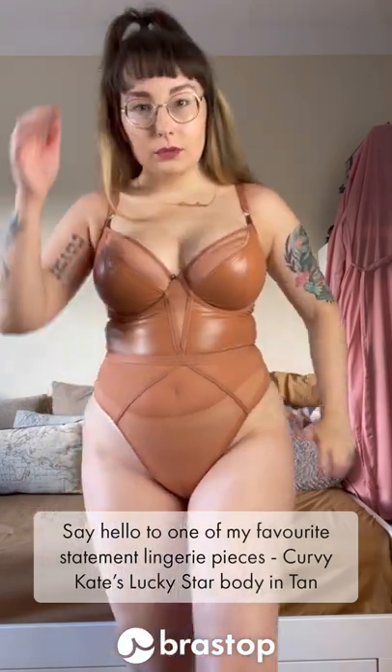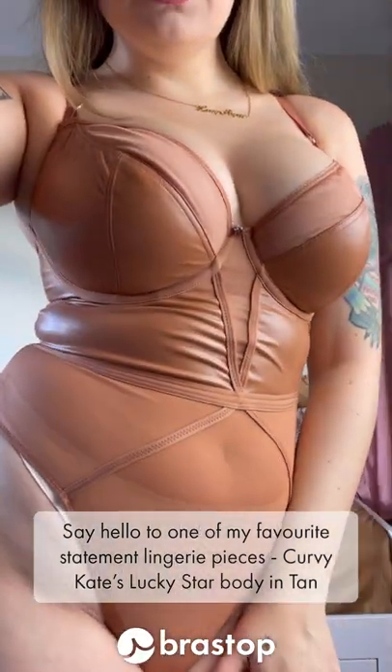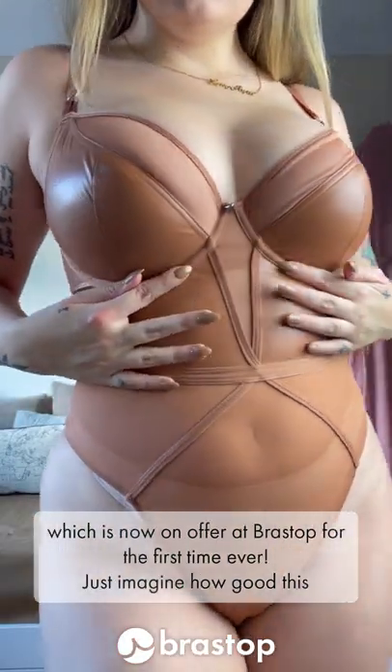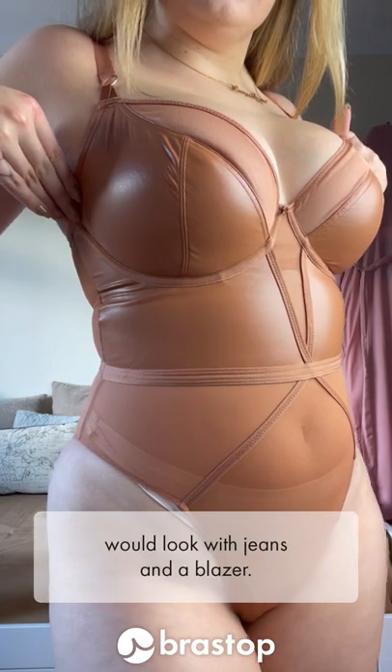Say hello to one of my favourite statement lingerie pieces, Curvy Kate's Lucky Star Body in 10, which is now on offer at Brastop for the first time ever. Just imagine how good this would look with jeans and a blazer.